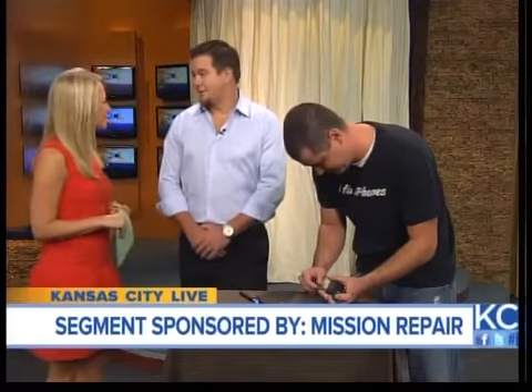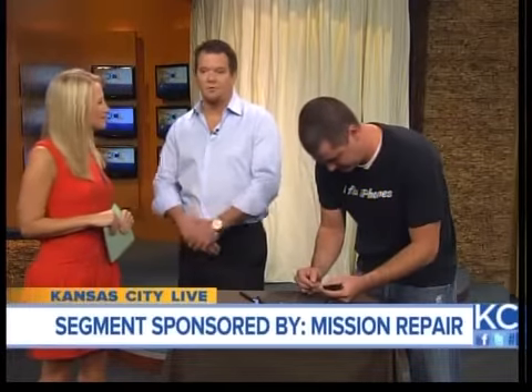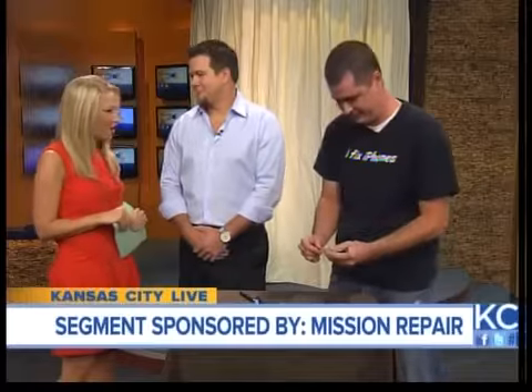Where can people find you? We are in south Olathe at 162nd Street — 19941 162nd Street, just south of the Olathe Medical Center. Ryan, thank you so much for coming on the show — Mission Repair, go check them out. And thanks, Jake, great job!